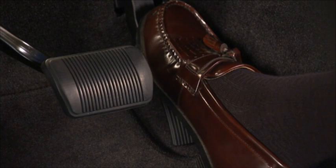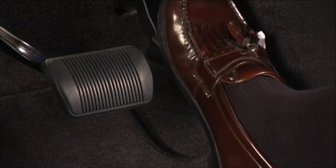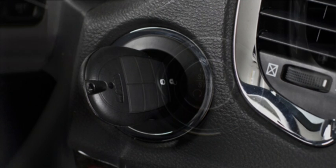Fully depress the accelerator pedal slowly three times within 10 seconds, then put the ignition switch back into the lock position, or push the start/stop button again to return the ignition to the lock position.